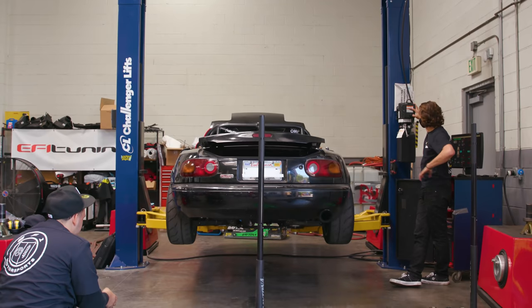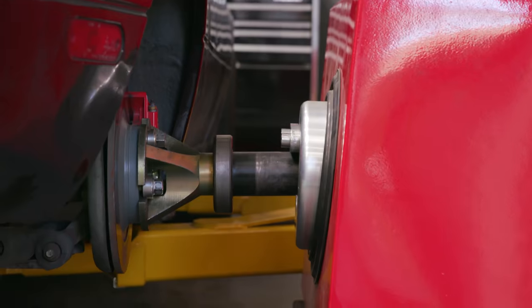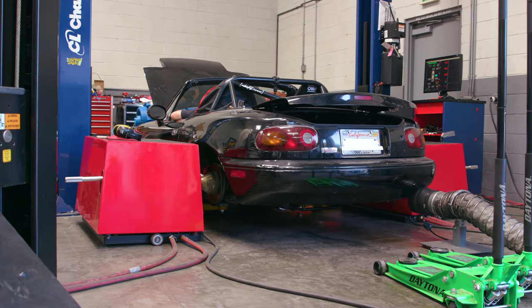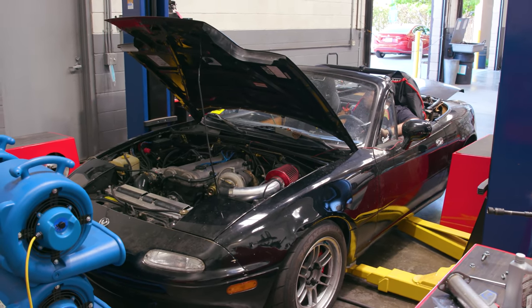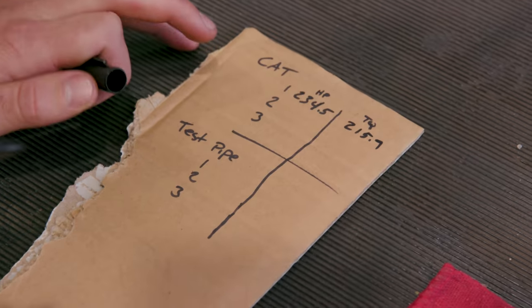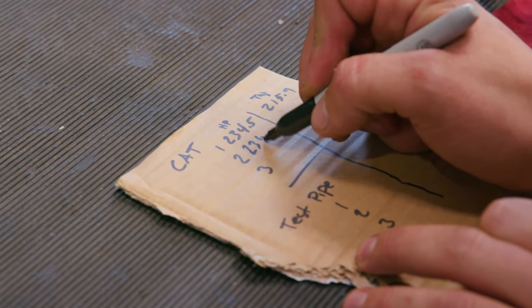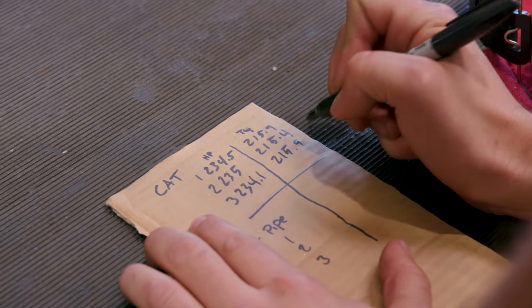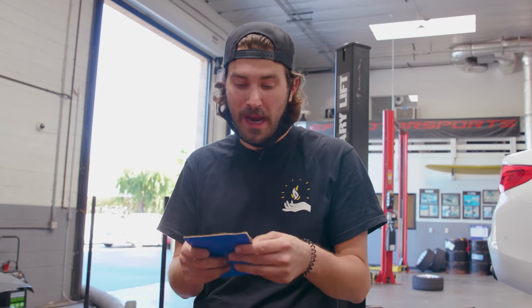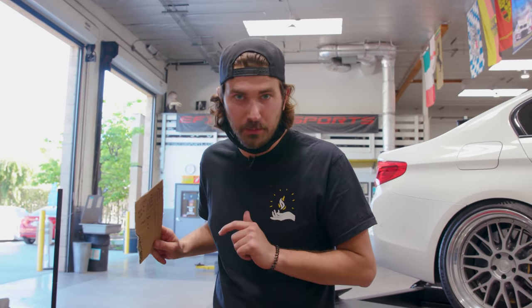We are back at EF1 Motorsports to get some dyno time from EF1 Tuning. The stock cat is on the car right now, so we're gonna put the car on the dyno, do some pulls, and see how much power we're making as-is. Then we'll pull that off, install our test pipe, make some more pulls, and see how much horsepower that straight pipe nets us. That's three runs with the cat in place, and our average power is 234.5 horsepower and 215.6 foot-pounds of torque. Now we're gonna swap to our test pipe, do this again, and see what the numbers provide us with.